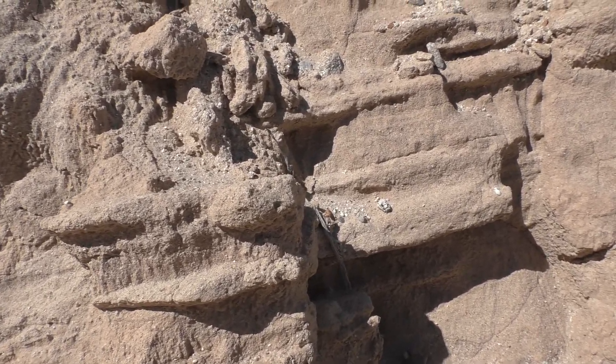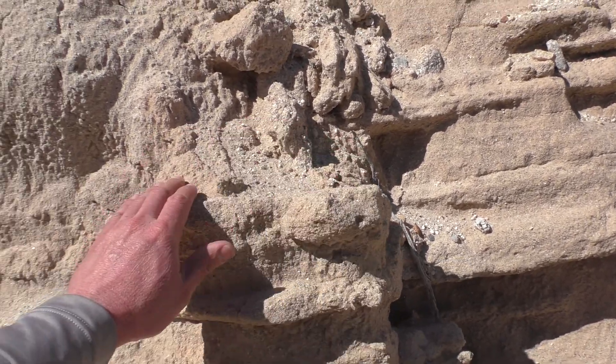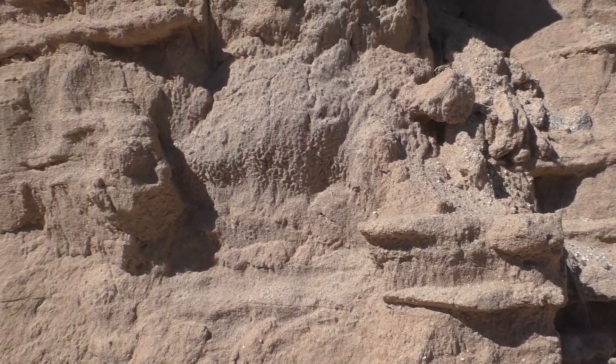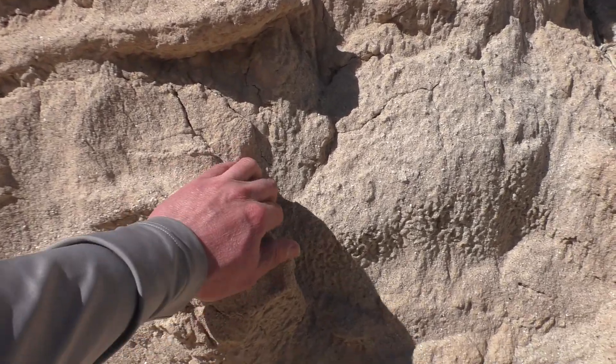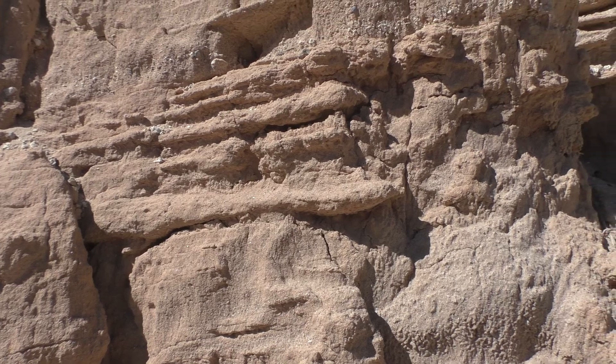See that nice foothold right there — oh, that one held. The other one I tried didn't. That whole thing's coming out — better leave it alone.